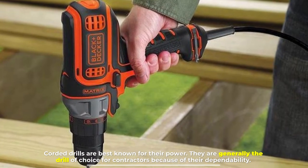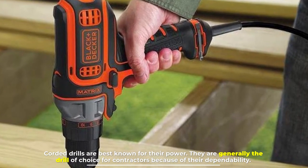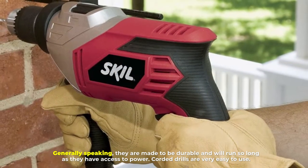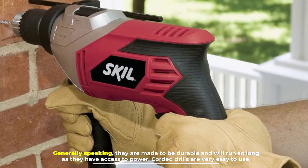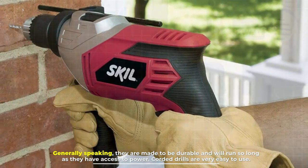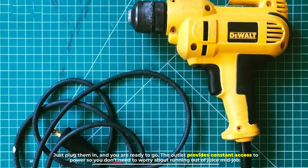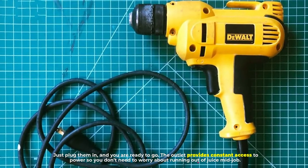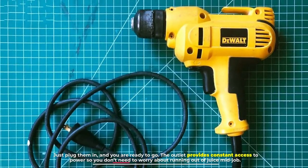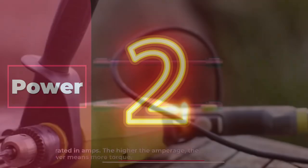Corded drills are best known for their power. They are generally the drill of choice for contractors because of their dependability. Generally speaking, they are made to be durable and will run so long as they have access to power. Corded drills are very easy to use — just plug them in and you are ready to go. The outlet provides constant access to power, so you don't need to worry about running out of juice mid-job.